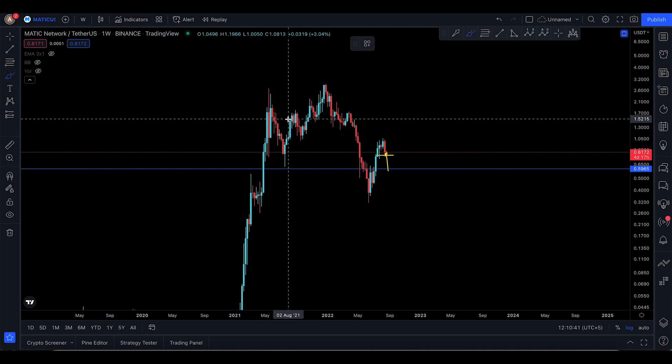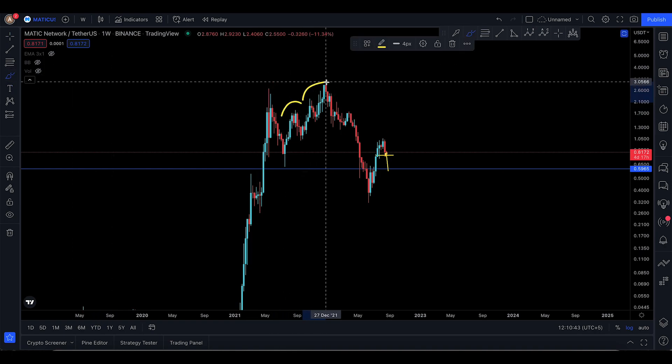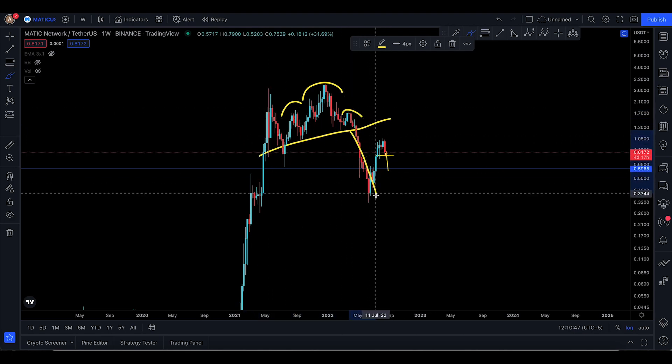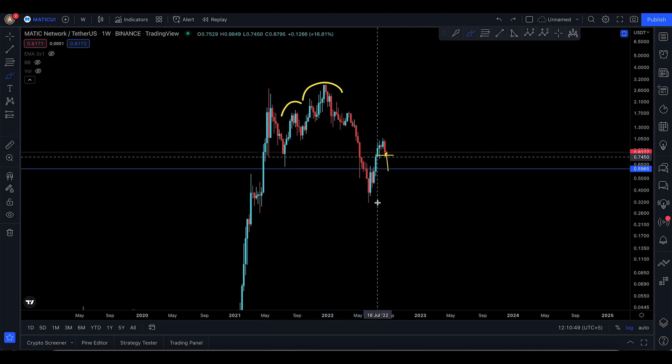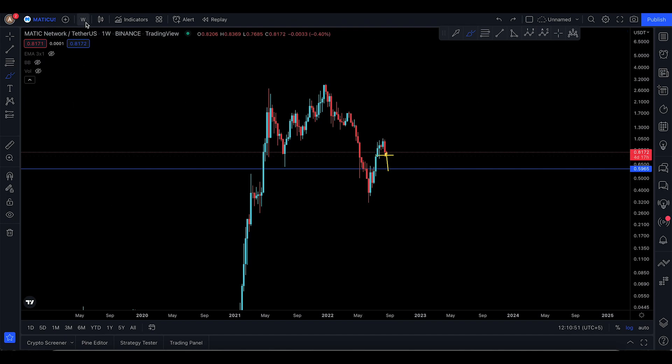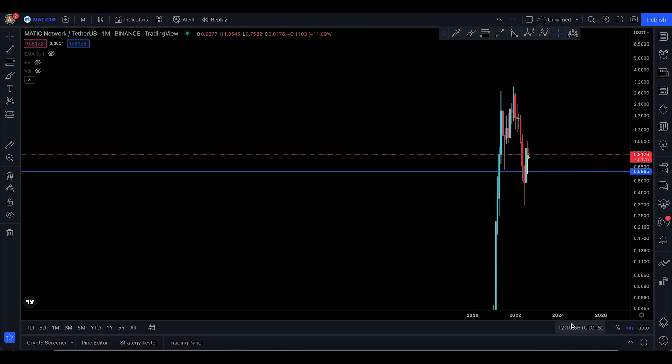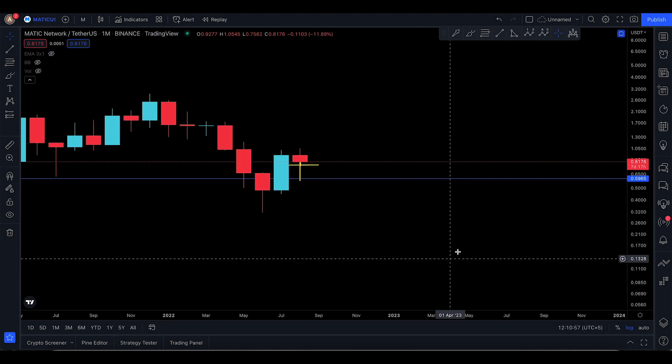Previously you had a head and shoulders pattern — the left shoulder, the head, and the right shoulder. You broke out of the neckline and came down to the technical target, which has been pretty much amazing. Right now I also want to see how the monthly time frame looks, as it's really important to check.